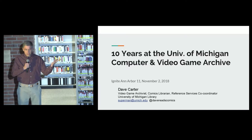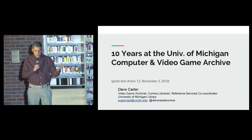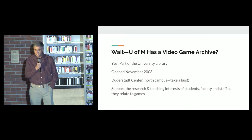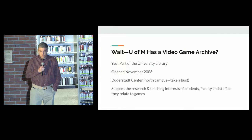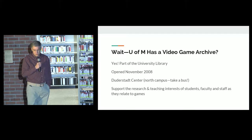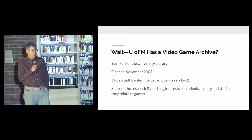Ten years with the CVGA, which means I've been talking about it for ten years, which means I have anticipated many of your questions. Wait a minute — U of M has a video game archive? Yes, we're part of the university library. We opened ten years ago this month, in November of 2008. We're in the Duderstadt Center on North Campus.